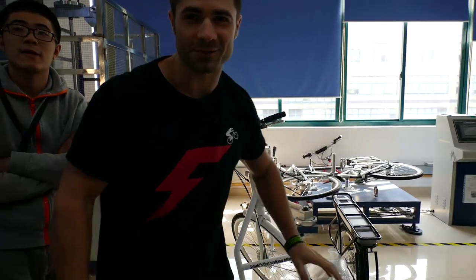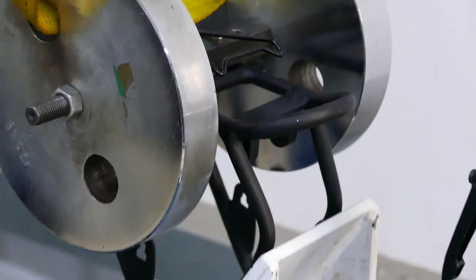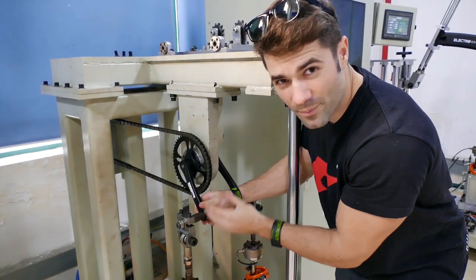If you've ever wondered how they get the rating for how much weight something can hold, it's usually a test like this. Here they're testing a rack, similar to the one we have on the Attack — they put on a weight, 20 kilos, 15 kilos, and the Attack is rated 25 kilos, and they just shake the heck out of it to simulate riding conditions. If it doesn't change shape after that, it can pass for that weight level.